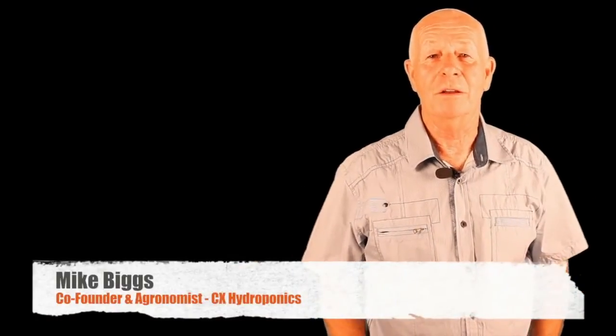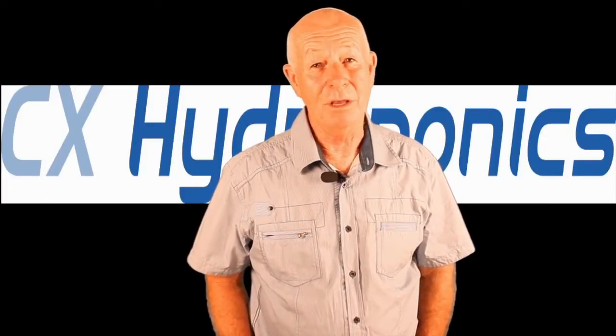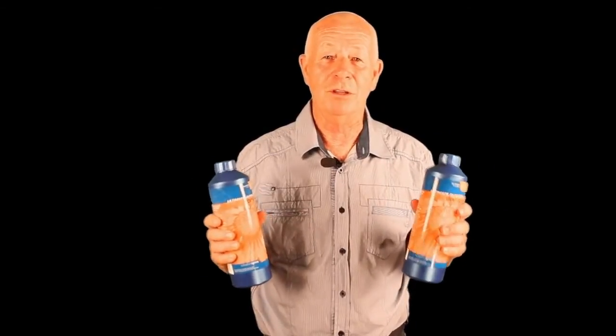Hi, I'm Mike Biggs, co-founder and chief agronomist of CX Hydroponics. My job for the last 16 years has been to research all the latest developments in hydroponic horticulture, the most up-to-date advances, and bring all this technology to you, the indoor grower. I've been in horticulture for over 40 years as a commercial grower, as an agronomist, as a horticultural hydroponic consultant. What you get in these blue bottles — the products in these blue bottles — are the sharp end of 40 years of experience and learning.